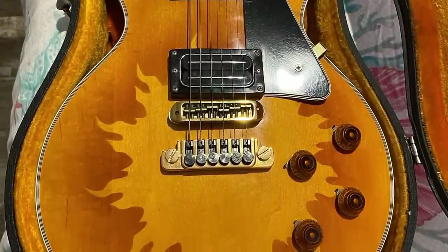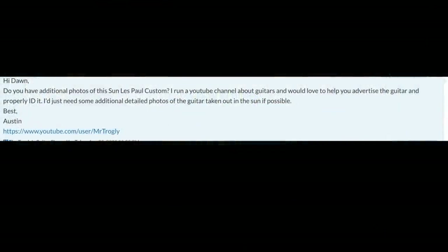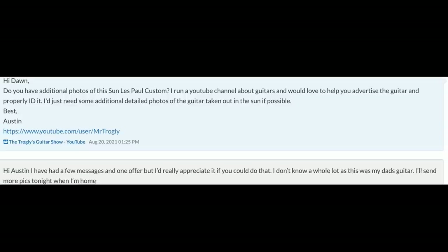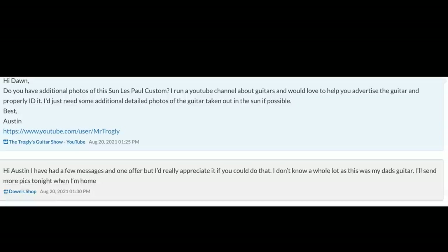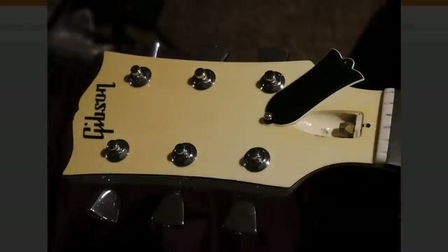I thought I'd reach out and see if she needed help properly identifying this guitar — partly because I wanted to help her out since I thought the guitar was cool, and partly because I thought it'd make for a great episode. So I tried to give her some pointers on the shots that would really help us identify this guitar.